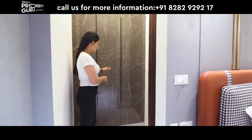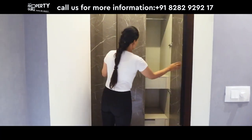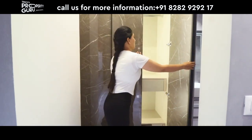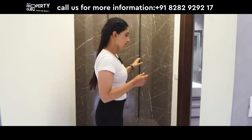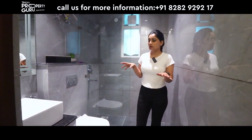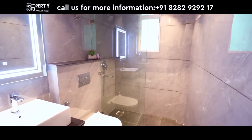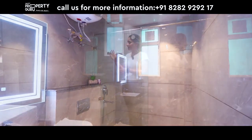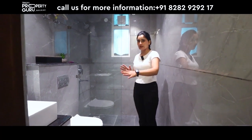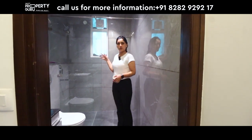This room has a connected washroom with cupboards before it. The washroom has complete Jaguar sanitary fittings. You can see the glass partitioning separating the bathroom sections, and a window is provided for light and ventilation.